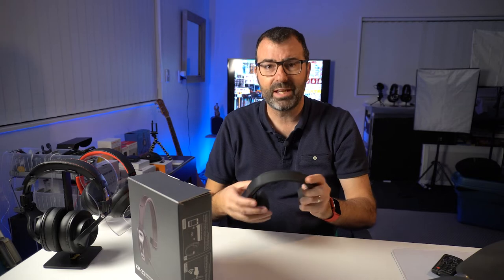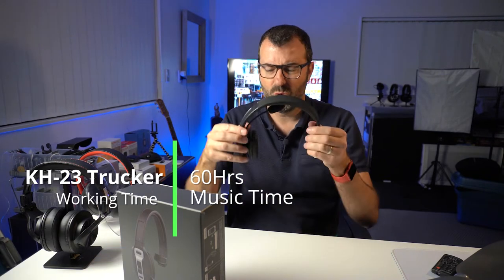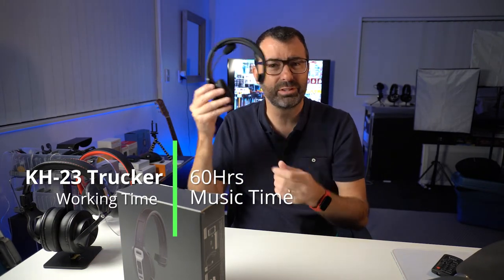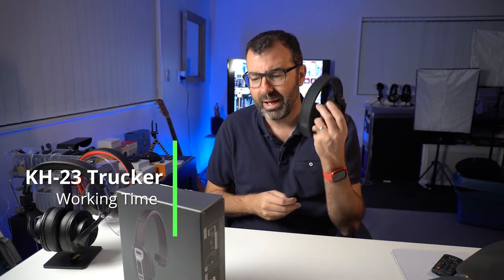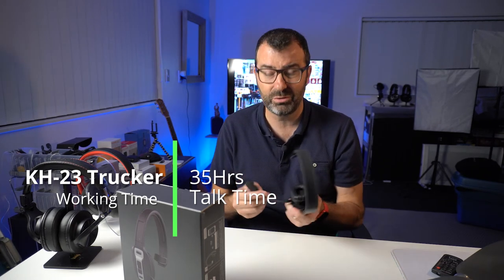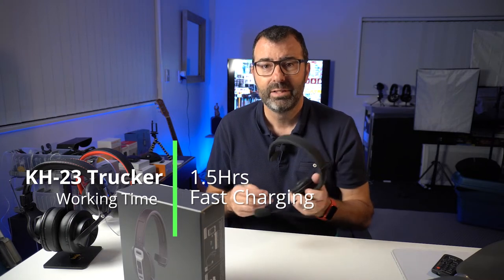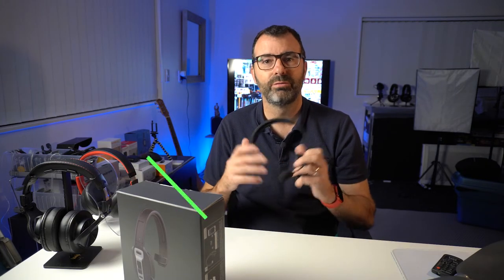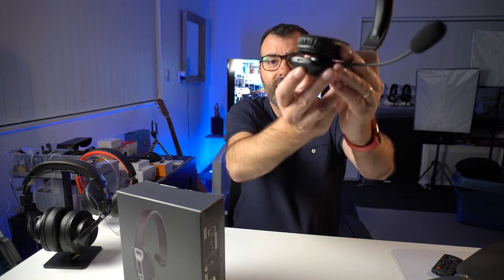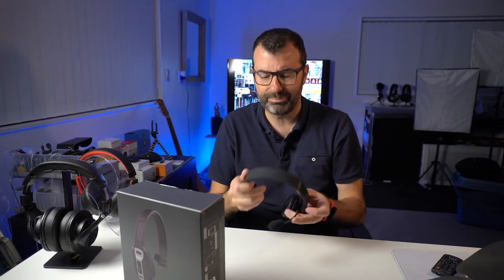It has a fantastic battery life — 400 hours on standby, 60 hours of music (though I'm not sure why you'd want to listen to music in mono), and also 35 hours of talk time at 70% volume. You could use this all day. It charges in about an hour and a half, so if you're on the road all day or in a call center talking all day, this is going to do more than you need. As long as you charge it at the end of the night with the USB-C charging port, you're going to be absolutely fine.